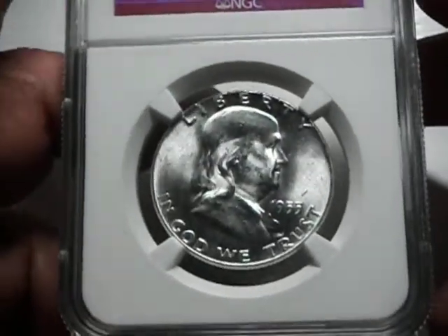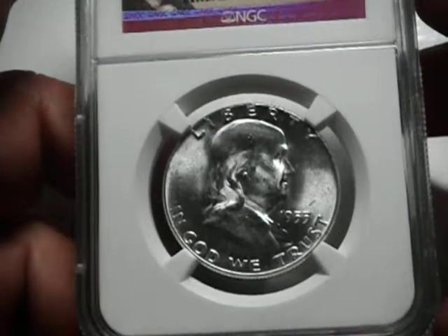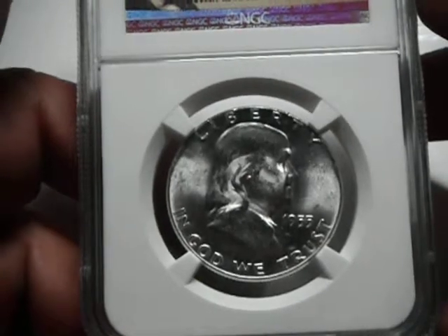Good afternoon. Rich from Melissa's Coin and Currency here with you. Here we have a 1955 Ben Franklin MS-64 full bell line.